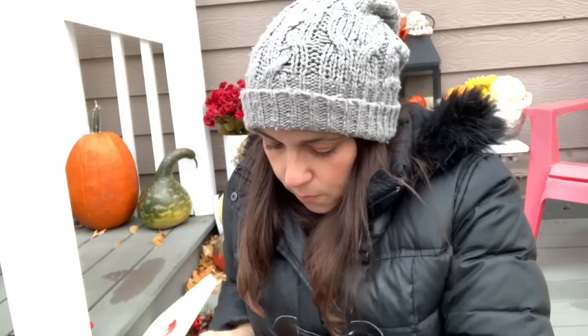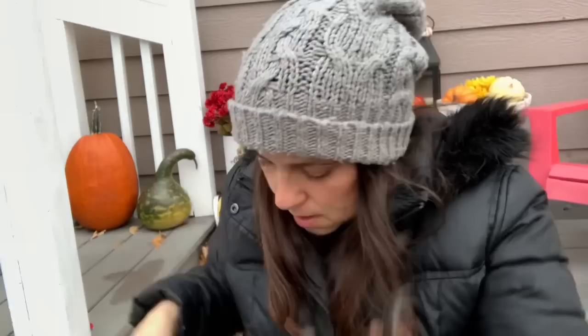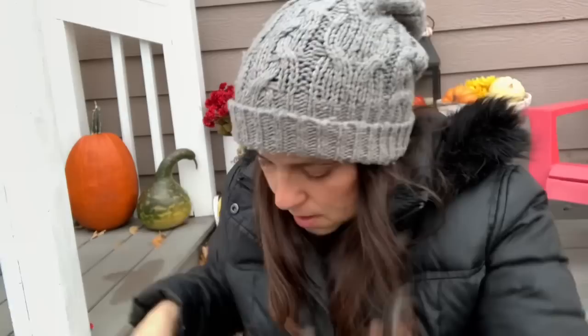Moving on to some other crafting items — I found this bag of deer, they're really cute. These are going to be great for my crafting, for my little spice tin ornaments or assemblage. There are two of those — a buck and a clear buck.